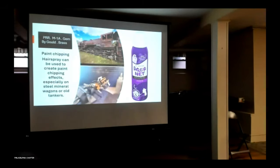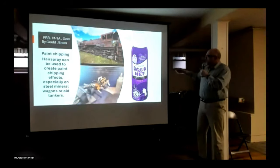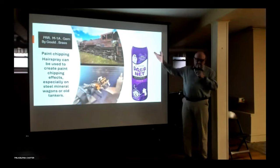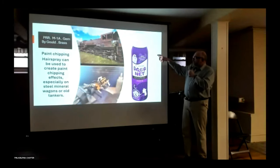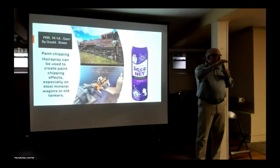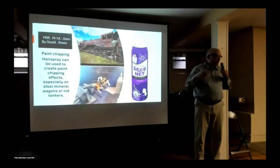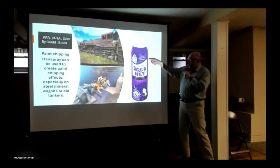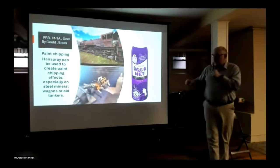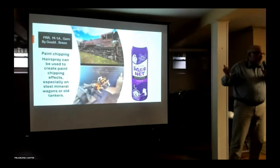Going back to the hairspray technique — I used Aqua Net, which has been around forever. You obviously can't spray a can directly at a small model, so I decanted it into a glass cup using a little straw, covered it, and let it off-gas for about 24 hours. Then you can put it through your airbrush and focus exactly where you want it. You can see the rust layers and the paint layers — it really brings out a nice effect that looks like exactly what a weathered locomotive would look like.